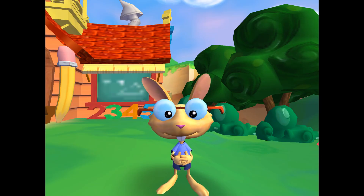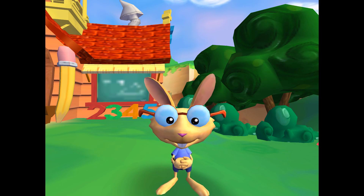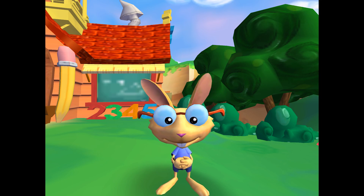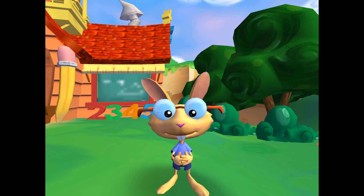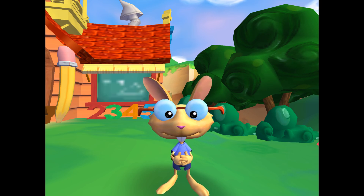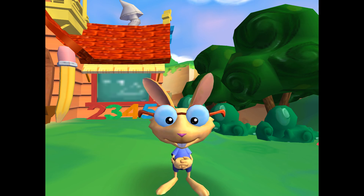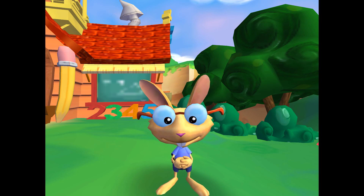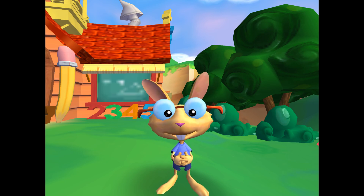Greetings to you, new friend of the neighborhood. I'm Hops, and I like making useful tools and gadgets — at least I hope they'll be useful someday. I'm still trying to get most of them to work. I don't think you should let a single day go by without learning something new. That's why we have the Learning House, where you can play learning games. It's the building behind me with the pencils on it. Just point at it and press the A button to go inside.